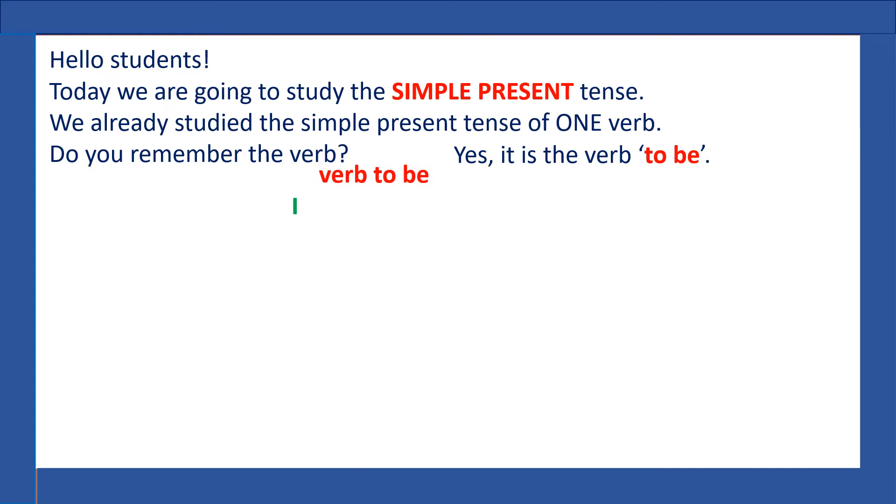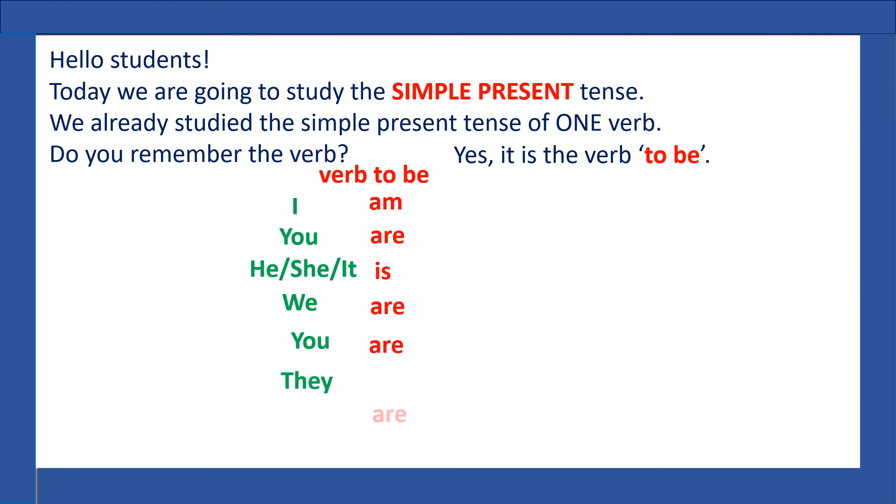With the verb to be, we say: I am, you are, he, she, it is, we are, you are, and they are.